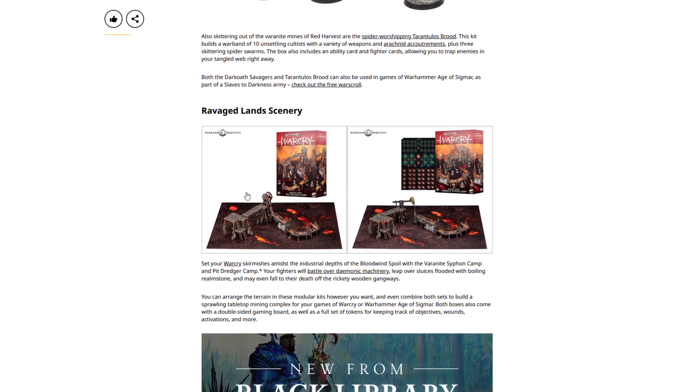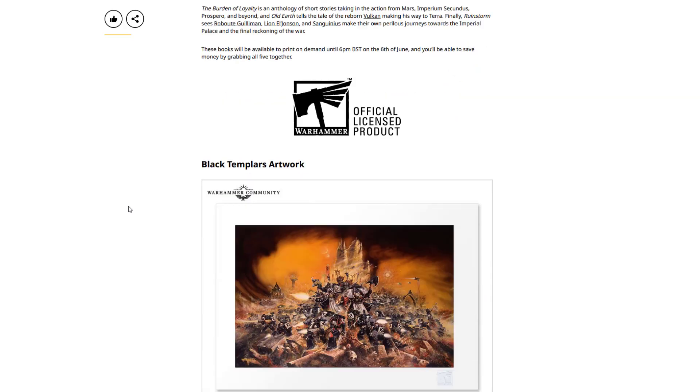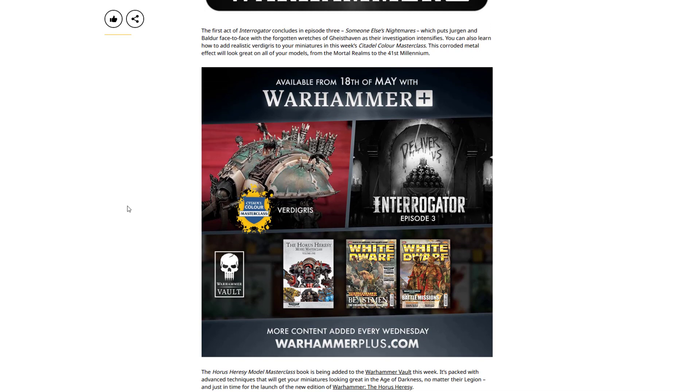And they're doing separate scenery packs, so you can expand on your Red Harvest setting, which is pretty cool. And then we have our usual books and so on — I don't think there's anything else particularly cool here. Key rings or whatever.